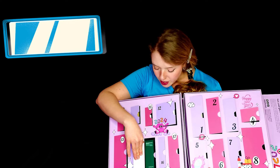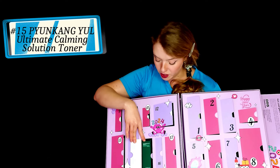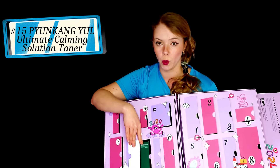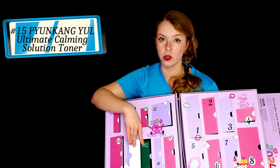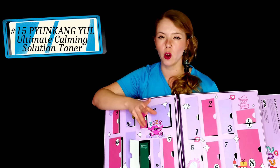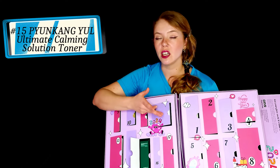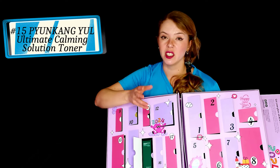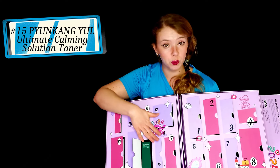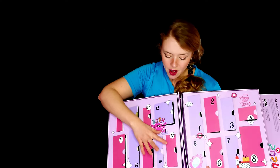Number 15 — Pyunkang Yul. This is the Ultimate Calming Solution Toner. This is a product I had; however, it's another one I have gifted away. The reason is that the brand used essential oils, and I think from the point of view of benefits it's more targeting breakout-prone skin — oily and combination, which is not mine. Because I don't really like essential oils especially in leave-on products, and I wasn't a huge fan of the herby scent, I decided to give it away. It's not for me, but I'm not saying it's a bad product — it's just not ideal for my dry and sensitive skin and personal preferences.